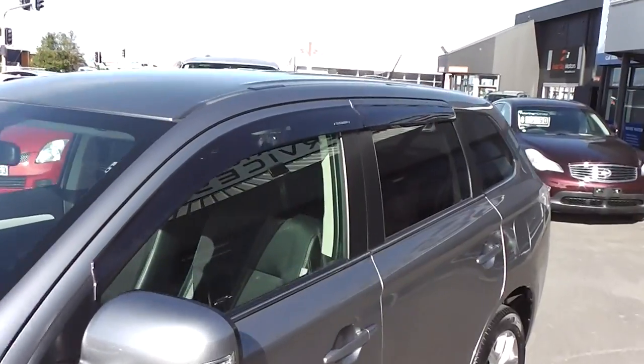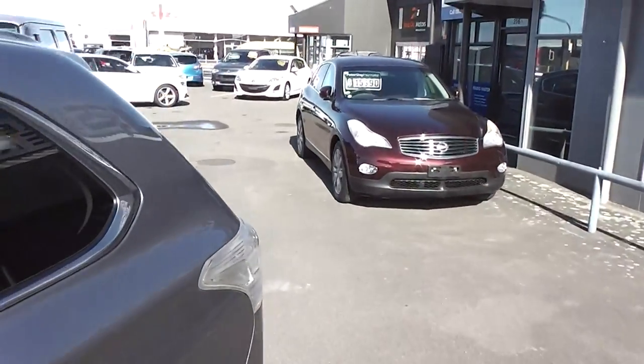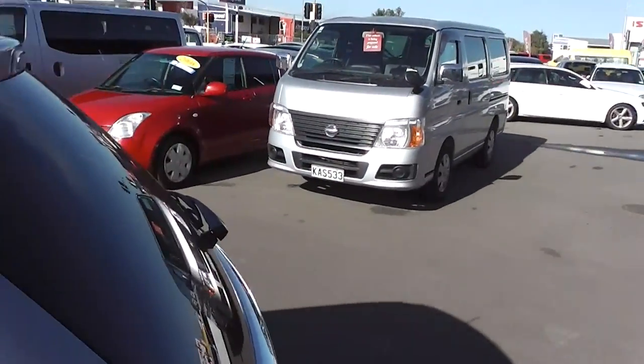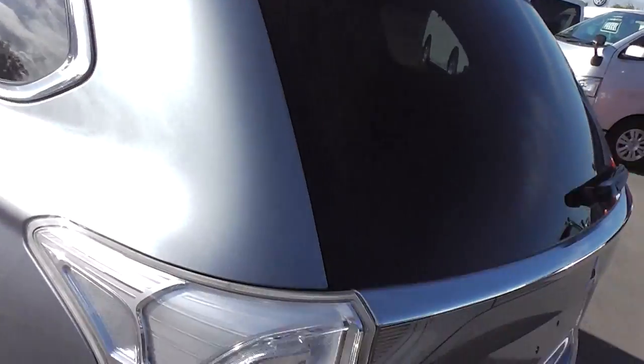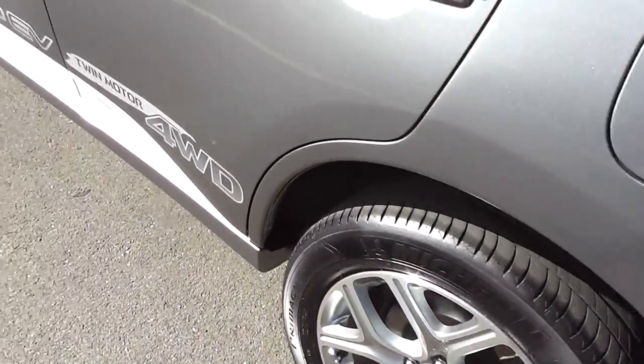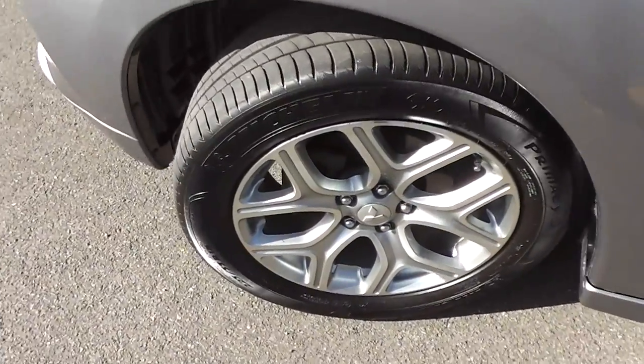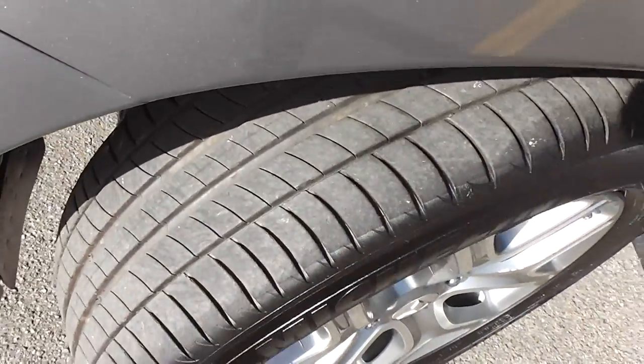It's got monsoon weather shields on top of the windows, and tinted windows in the back for privacy. Very smart in charcoal — a very popular colour. You can see the body's in excellent condition. It's on a set of factory 18-inch alloy wheels with an excellent set of Michelin tyres all around.